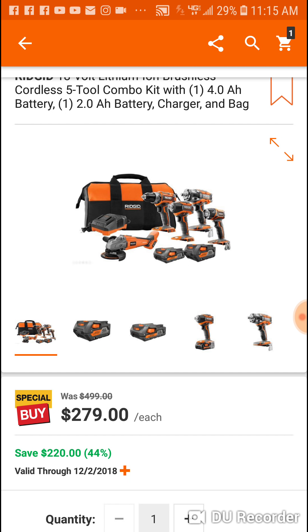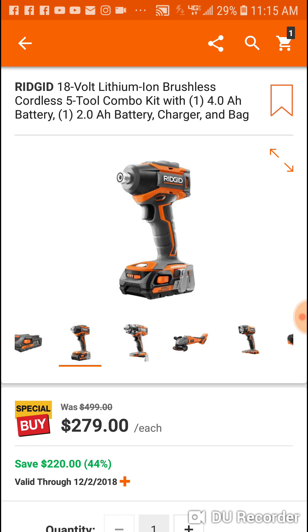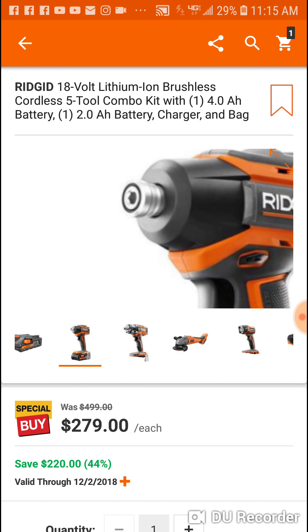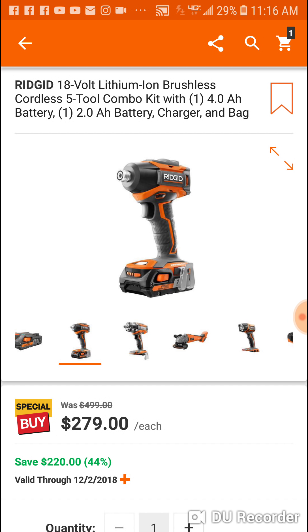One battery is a 2Ah and one is a 4Ah — last year you got two 4s. I don't think that's a big deal to be honest, because you get the drill, the impact, and the light. A 2Ah is fine. But you're not getting their top-of-the-line impact driver this year. They're pretty similar — this one is a little more compact but doesn't have as much torque. It is brushless and I believe it does have speed settings. Their top-of-the-line has three lights in the front by the collet; this one doesn't.